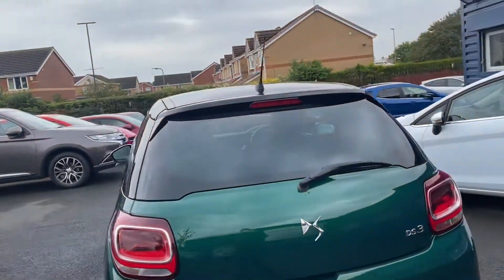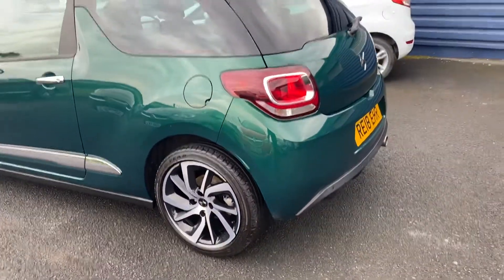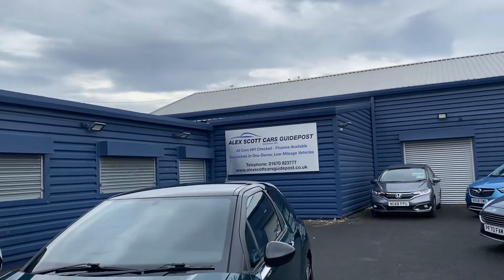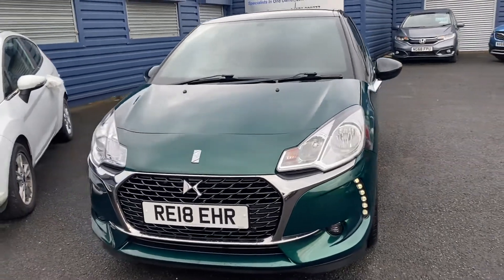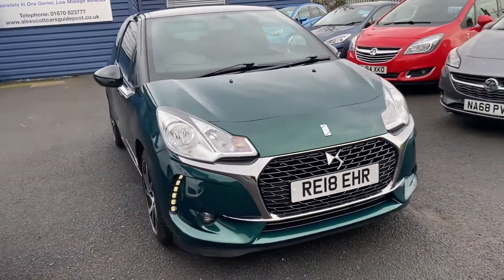Finance options are available on this car. Part exchanges are welcome. If you'd like to book a test drive, please call us on 01670 823777. Our postcode is NE62 5NR.